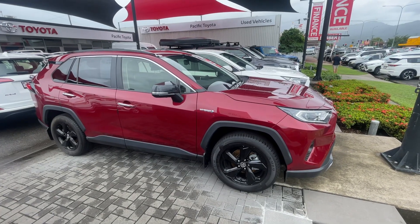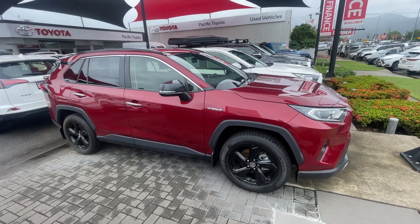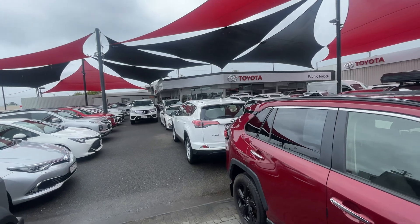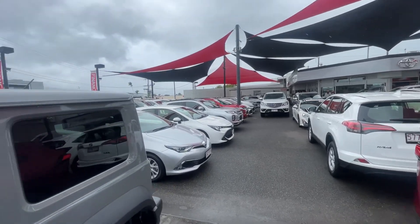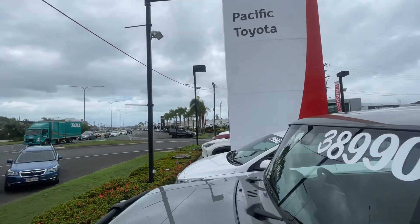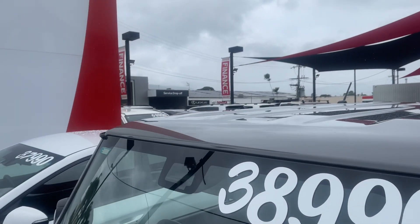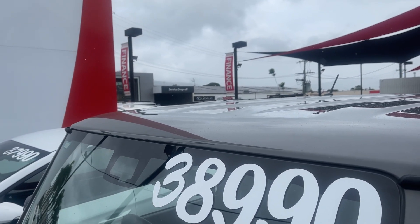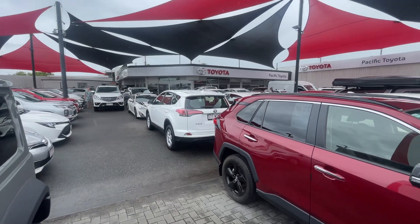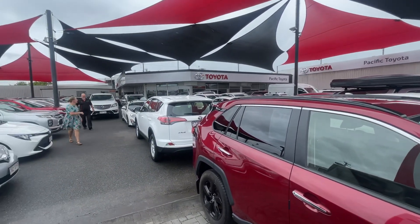Good afternoon and welcome to your virtual tour of our 2020 Toyota RAV4 Hybrid Cruiser. Just a quick rundown of our dealership here at 235 Mulgrave Road. We are one of two Toyota used car dealerships in Cairns — this being our main used dealership, and down the road at 77 Mulgrave Road is our sister dealership. Across the road we have our flagship new Toyota and new Lexus, our accessories department and service department. Here at Pacific Toyota, we can hold anywhere up to over 200 vehicles at any given time.